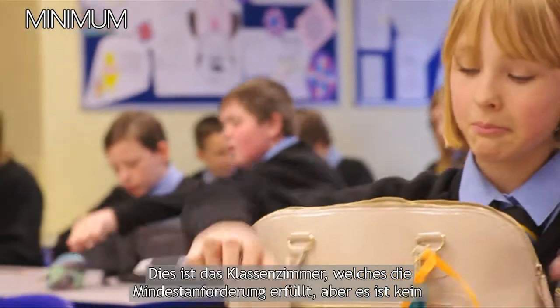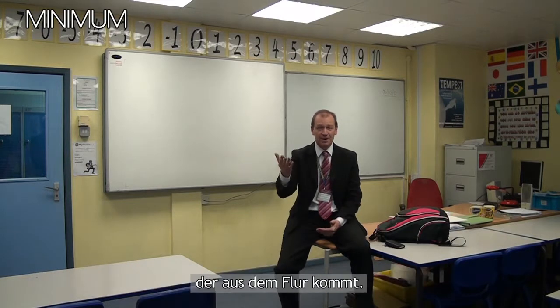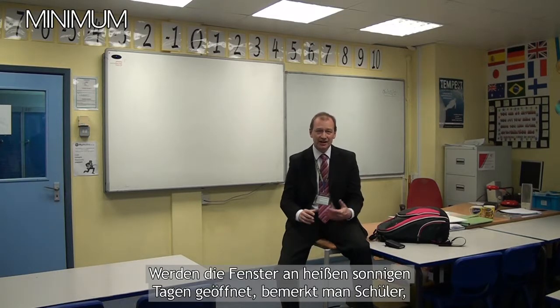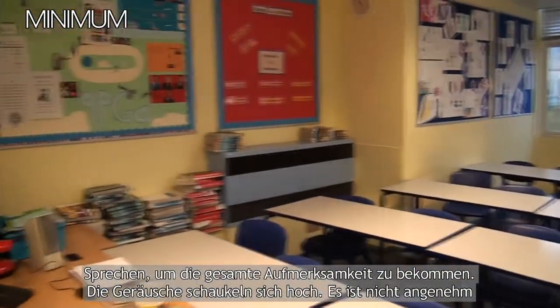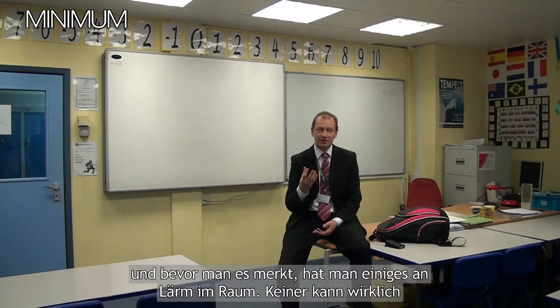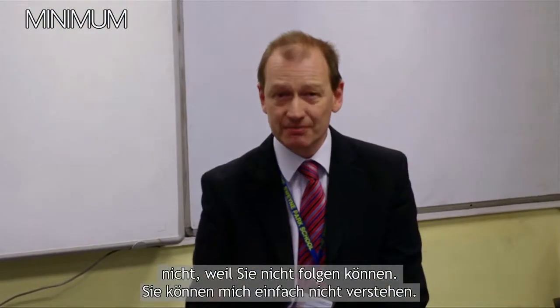This is a classroom that meets the minimum standards, but it's not really a nice place to teach. The children can very easily get distracted by one or two that aren't concentrating. I can get distracted by other noises — noises from outside in the corridor — they all interfere. If you have the windows open on a hot sunny day you find that the children are turning around to see what's going on. I have to use a much more severe tone of voice to get everyone's attention. The sound builds up, it's not comfortable, and before you know it you've got quite a din going on. No one can really hear what's going on, I have to repeat myself, and the children are putting their hands up not because they don't understand, but because they simply didn't hear.